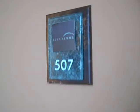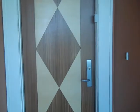Welcome to Bella Luna 507. We're going to give you a walkthrough tour of this large three bedroom, three bath at the Bella Luna in Orange Beach.